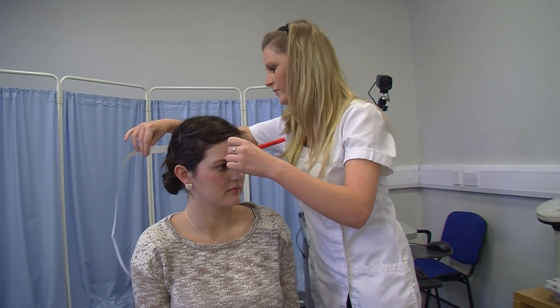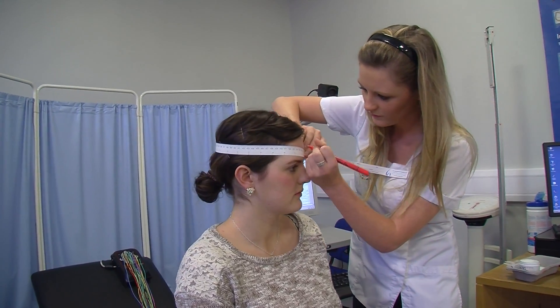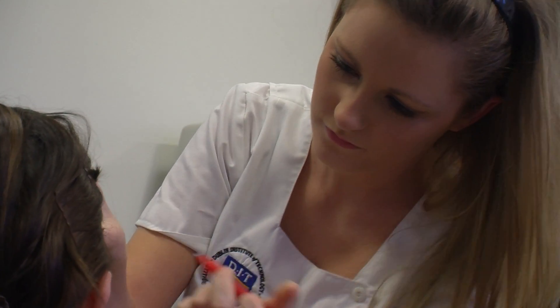Each department will specialise in different areas. If you were in a cardiology department, you might be running ECG testing. In the neurophysiology area they would be interested in things like abnormalities to do with your central and peripheral nervous system — so that would be your brain, your spinal cord, your muscles, and your nerves.